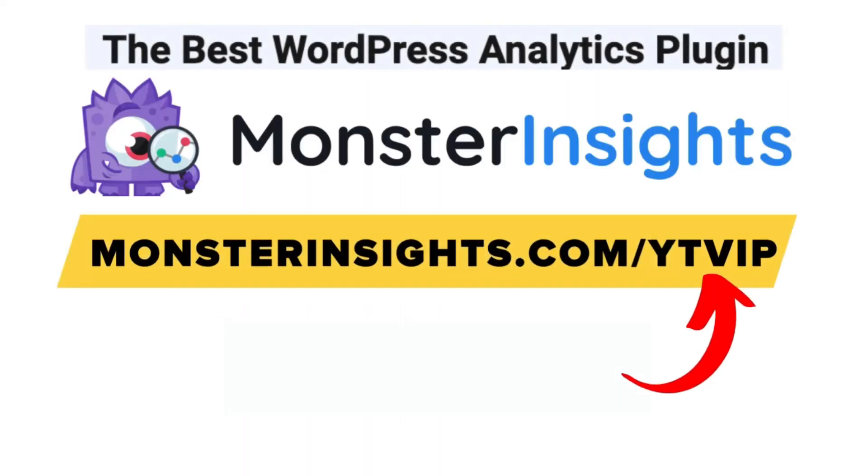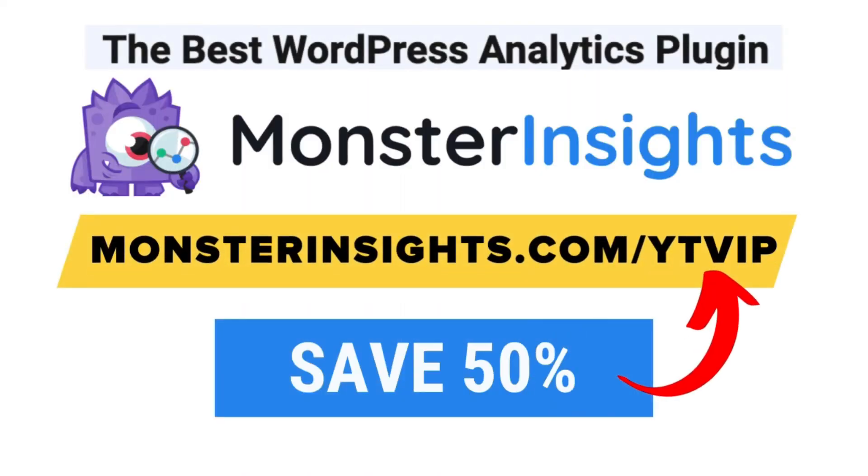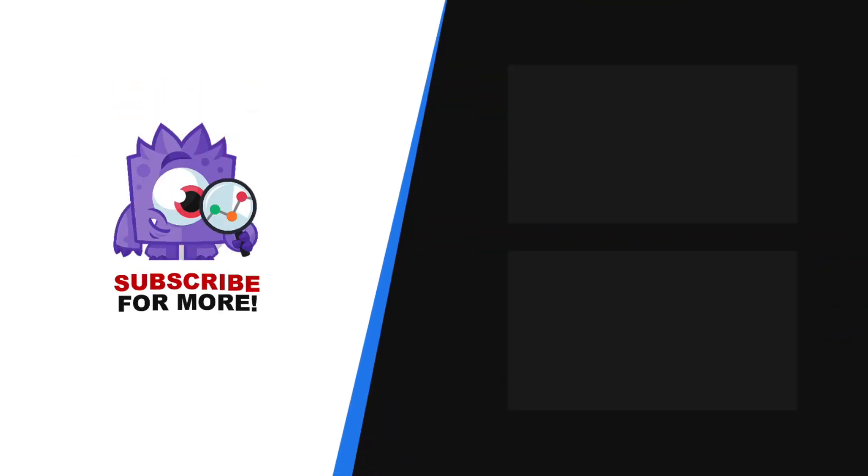Alright, that's it for our list. We hope that this helps you find the best user feedback plugin for your WordPress site. With MonsterInsights you get the website stats that matter — see why over 3 million websites use us. If you're not already using MonsterInsights, there's a discount link in the description. Thank you for watching and don't forget to subscribe for more tutorials, explainers, and helpful content like this. We'll see you next time.